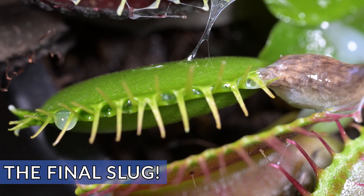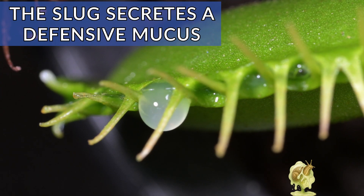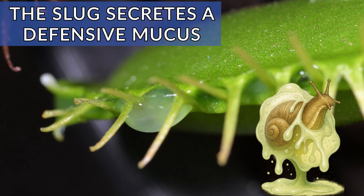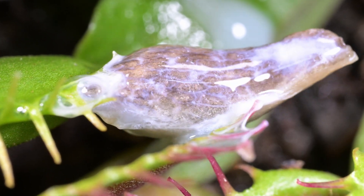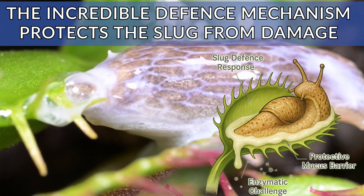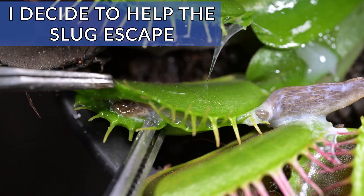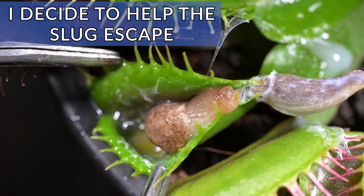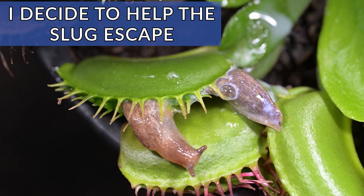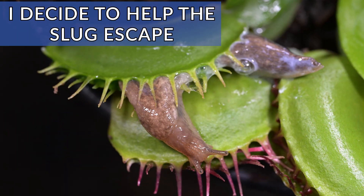This slug has deployed its full defensive mechanism and secretes a defensive mucus protecting its soft body from the carnage and damage from the trap, which may help it slide free. After a short struggle, I decide to help this slug — it's just not going to escape on its own. It will destroy the trap and destroy itself, so the only way is freedom.